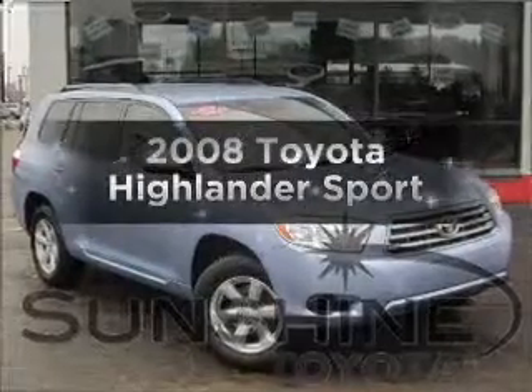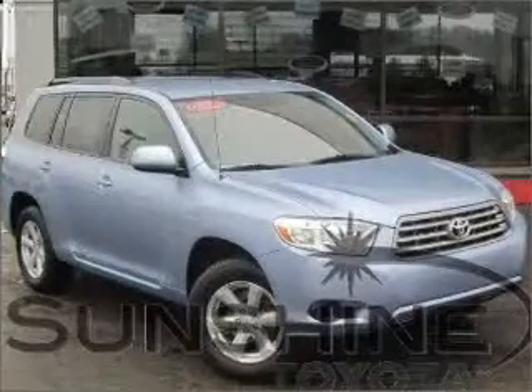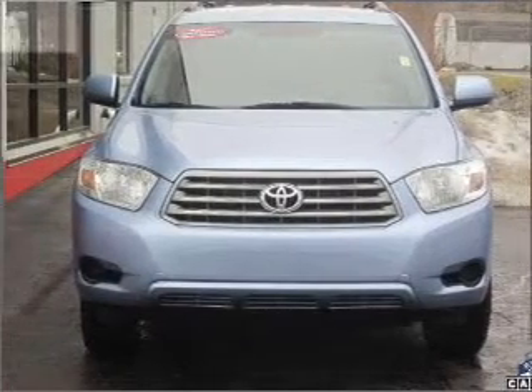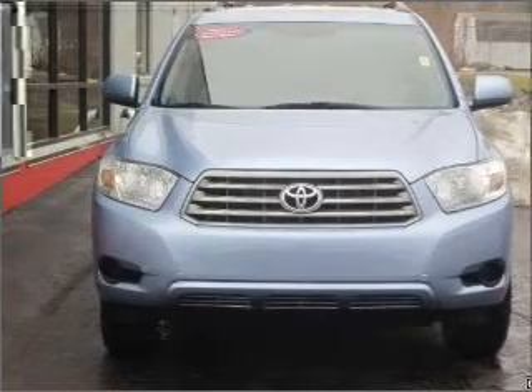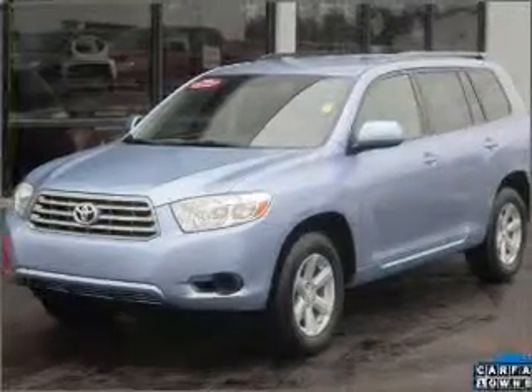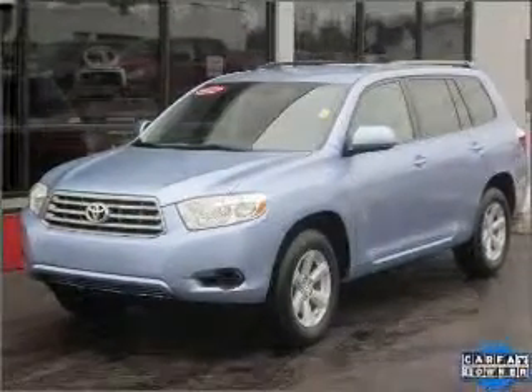Presenting the 2008 Toyota Highlander — this is the set of wheels you've been looking for. With a solid 6-cylinder engine connected to a smooth shifting 5-speed automatic transmission, the anti-lock braking system will help deliver you safely to your destination.